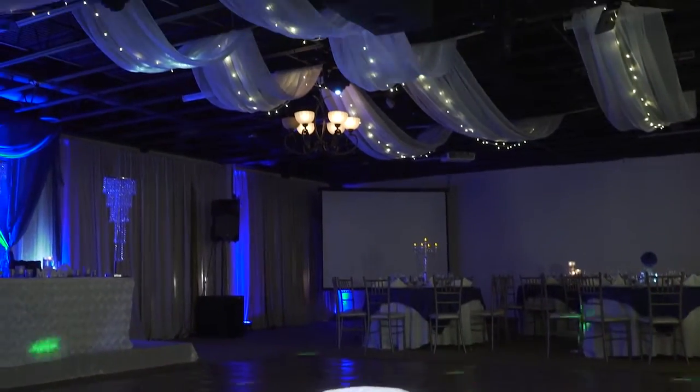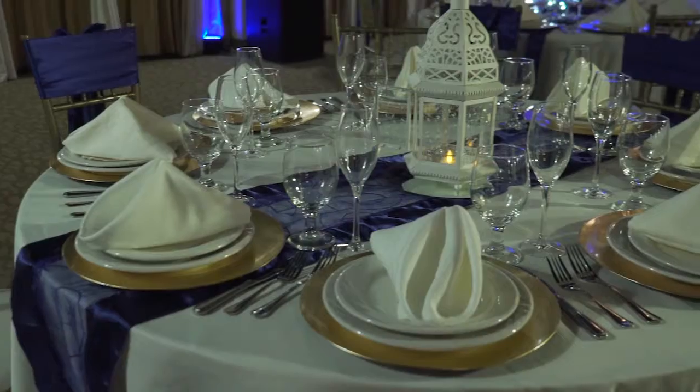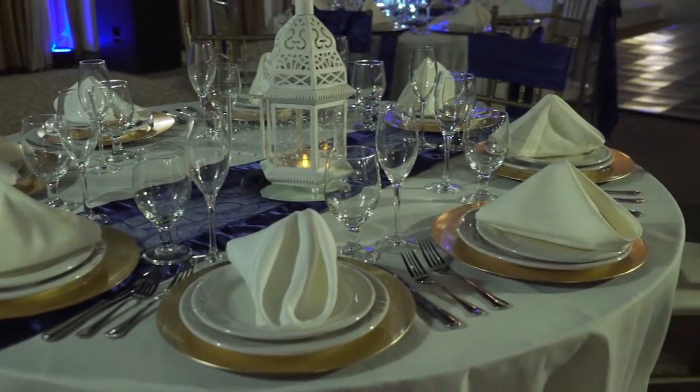What makes Jupiter Gardens Event Center stand out is the range of services that we provide and our open door policy. Our clients fall into two groups.